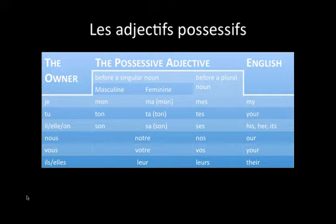For vous, it's similar, except before a singular noun, we would use votre, and nos for a plural noun. For ils and elles plural, we would use leur before a singular noun, and leurs before a plural noun. Notice that it's just an added s, and you don't pronounce it differently.